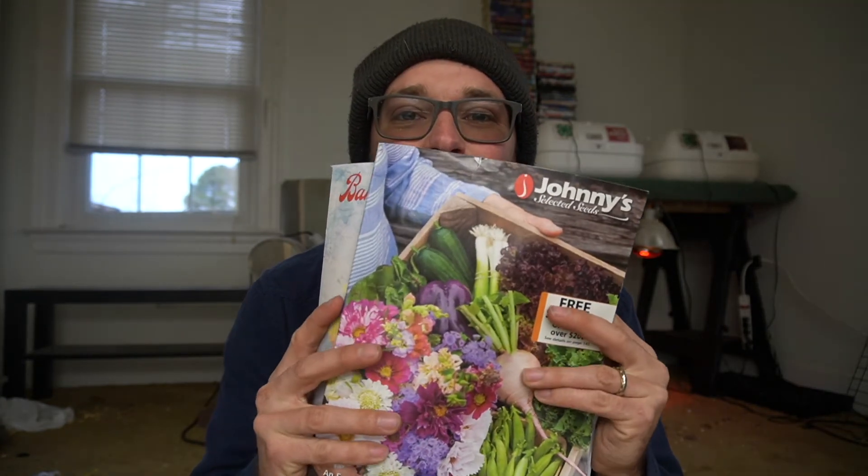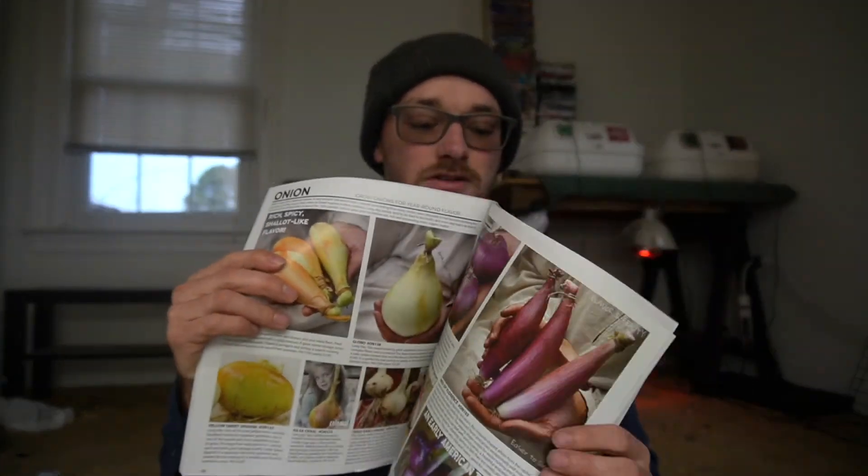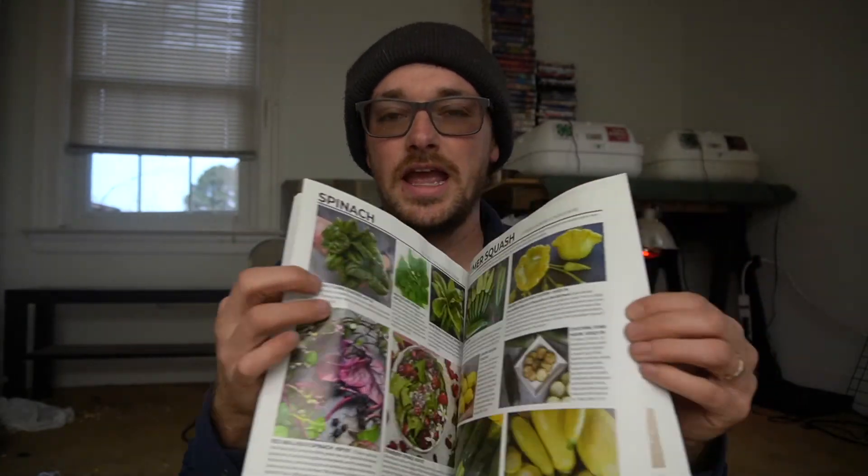It's so easy to get these catalogs — this is a Baker Creek and a Johnny's Seeds — and literally just open them up and see all of these beautiful different vegetables and plants and think, oh man, we are going to have fun this year and plant everything we want, and then next thing you know you have spent $600 worth of seeds. Don't ask me how I know that — it might just be because that's what I did last year.